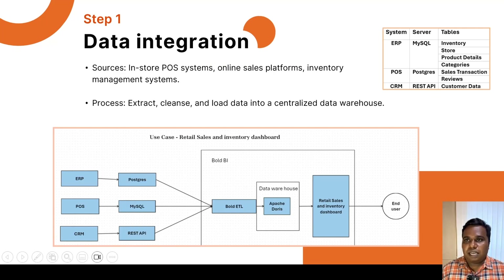Let's see how we can solve this challenge using Bold BI and its integrated ETL. The first step is data integration — integrating data from the CRM, ERP, and point-of-sale system, considering their back-end database servers and exposed REST APIs. The ERP backend is MySQL and we need the inventory, store, product details, and categories tables. For the point-of-sale system, the backend is PostgreSQL and we need the sales transaction and reviews tables.